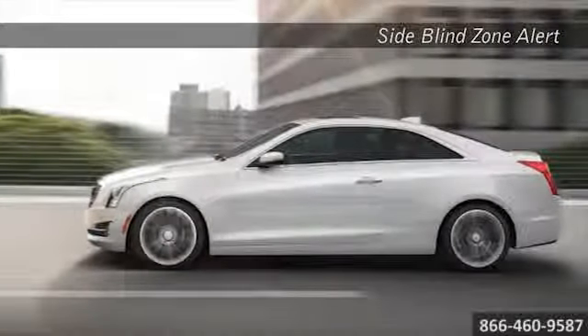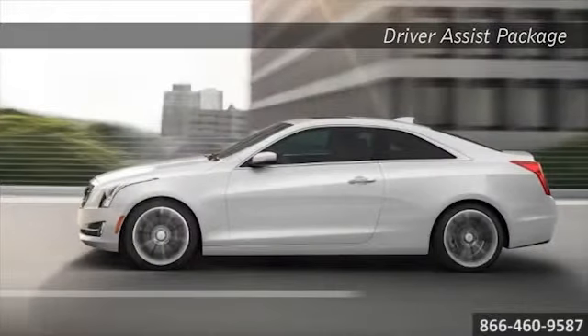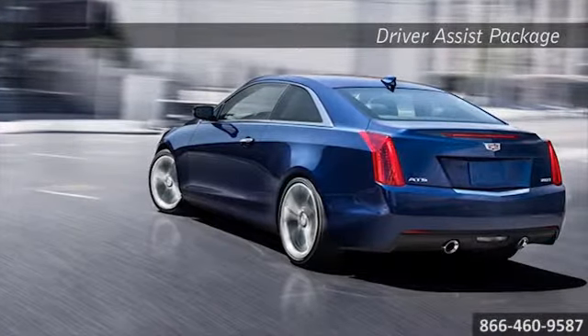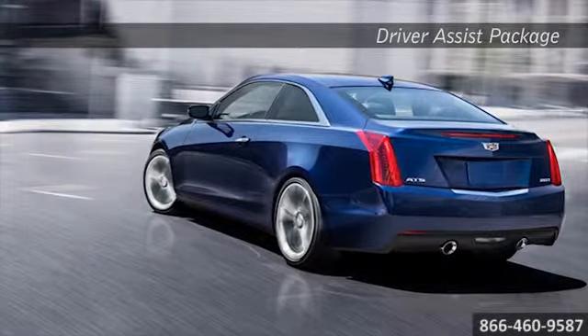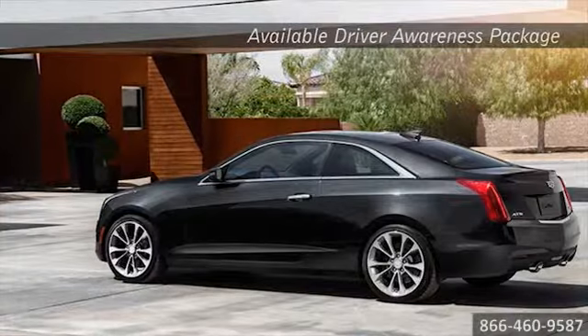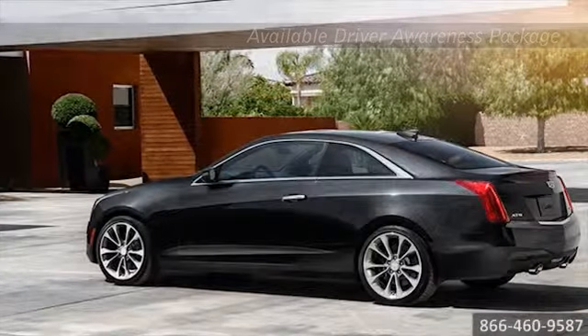The ATS Coupe takes care of you with comprehensive available technology that includes two cameras, eight ultrasonic sensors, and six radar. The sensing technology vigilantly monitors the environment around your vehicle to alert you of and help you avoid potential hazards.